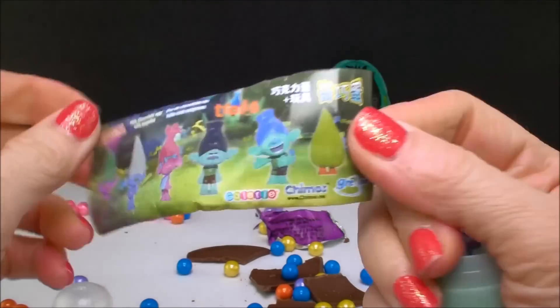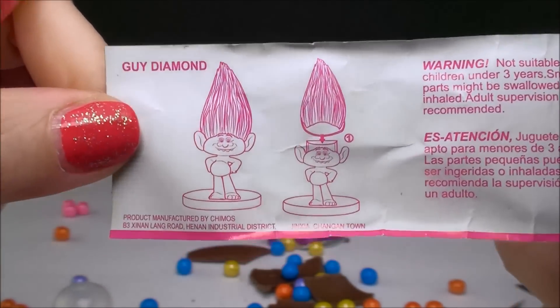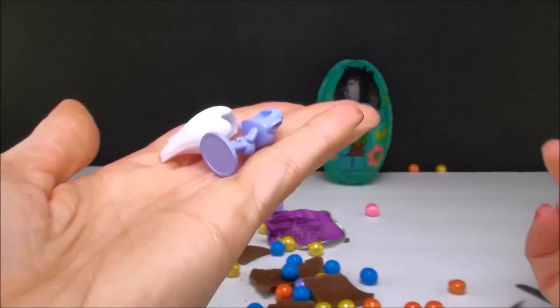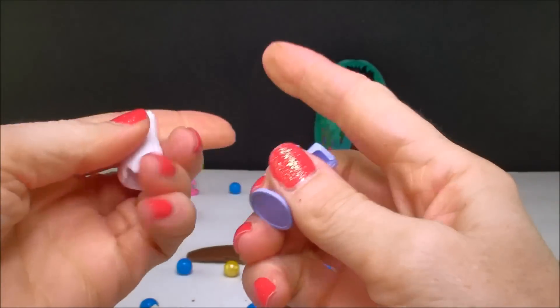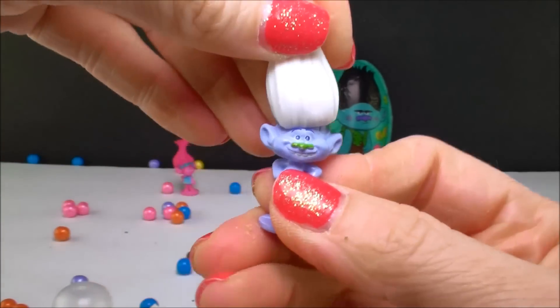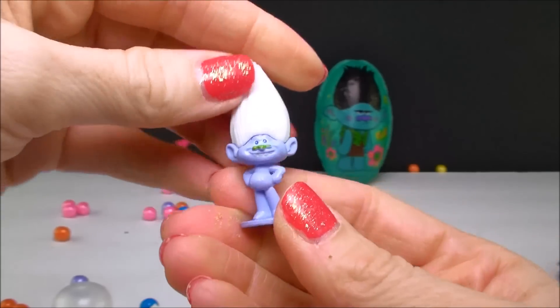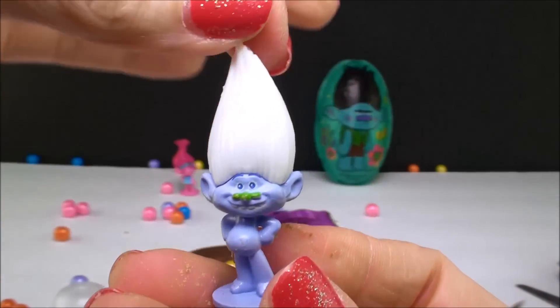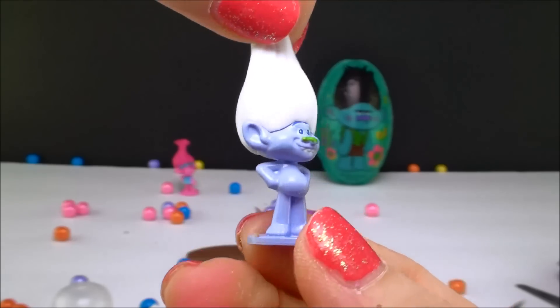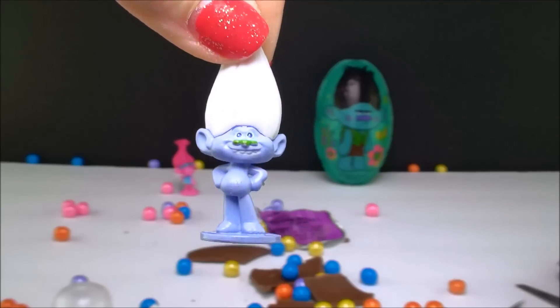Here's the flyer again, and I noticed it shows which one you got right there on the back. So we have Guy Diamond in this one. You have to put his hair on too. There we go — that fits a lot nicer. And there we have Guy Diamond, and all his glittery goodness.